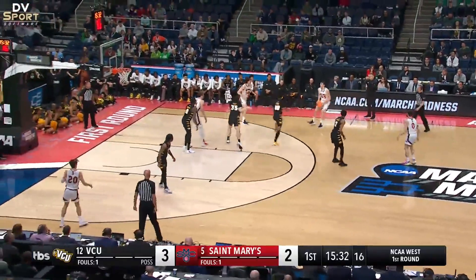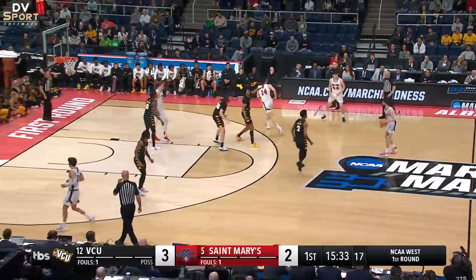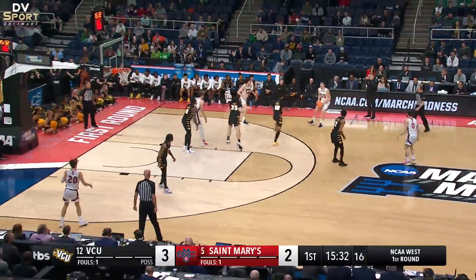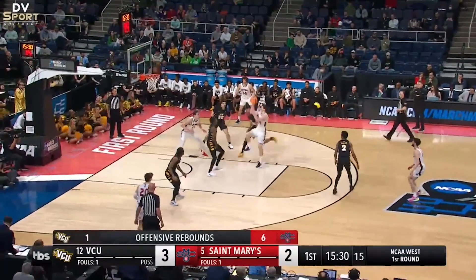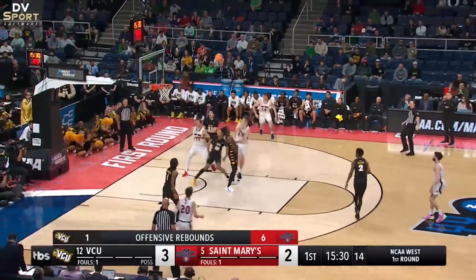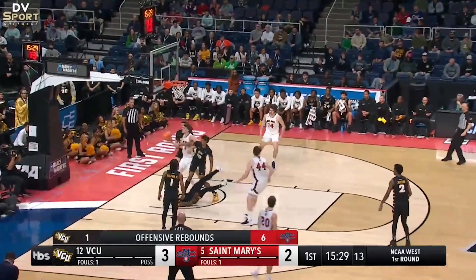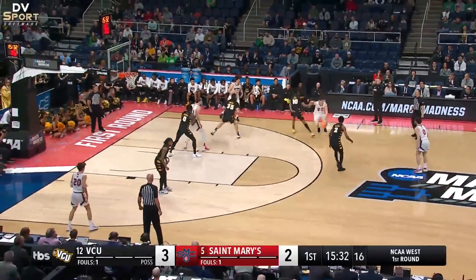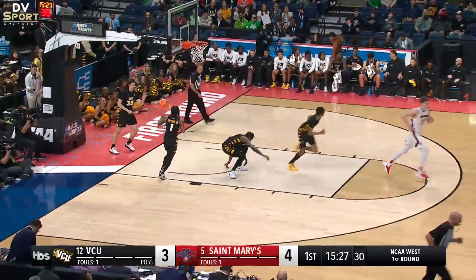White 44 drives to the basket and elevates for a floater. Black 0 establishes legal guarding position outside the restricted area, but does not get both feet on the ground before White 44's last foot touches the floor. This play was incorrectly no-called. Last season, an offensive foul was the correct call. This year, however, with the new rule in place, this play will be correctly called a blocking foul.